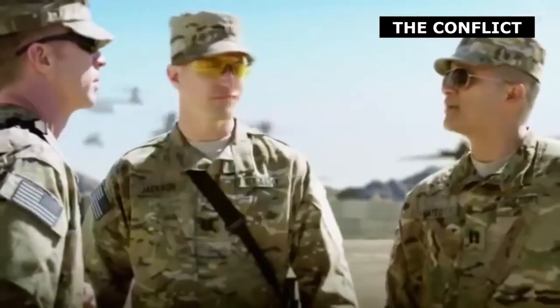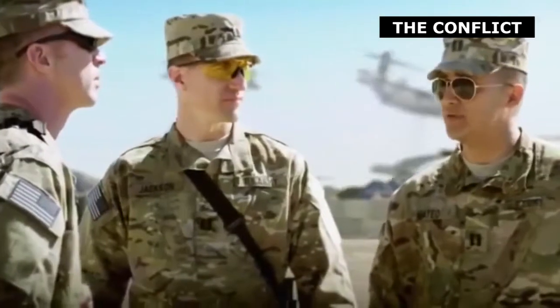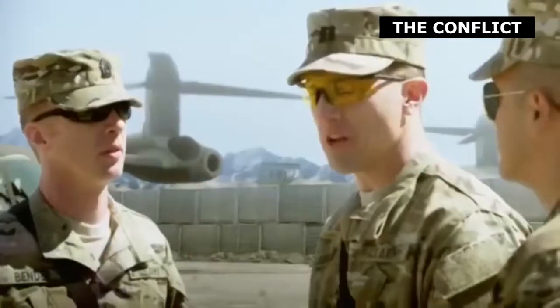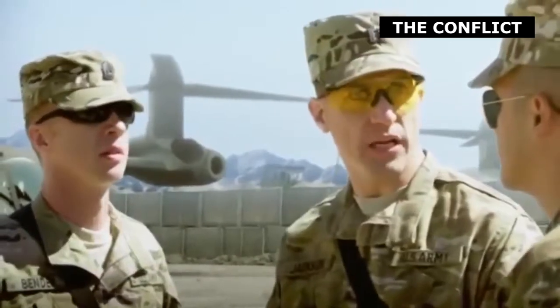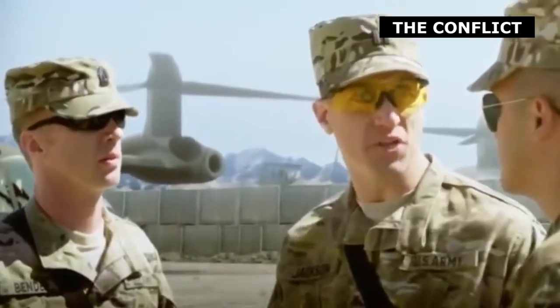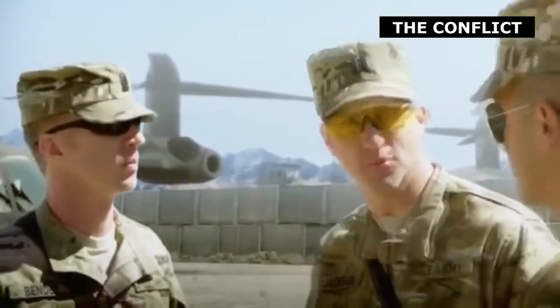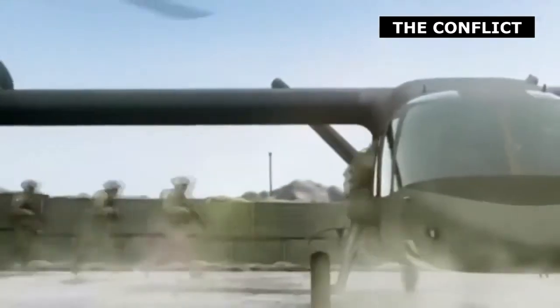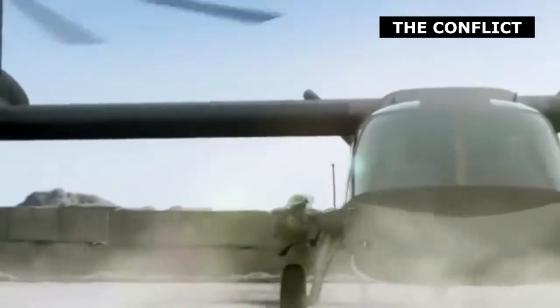Bell intends to build upon and advance existing tilt-rotor technology such as that currently operational in the Bell Boeing V-22 Osprey aircraft. The Osprey continues to perform well in a wide range of missions and has recently been selected by the Navy to perform the carrier onboard delivery, or COD, mission — transporting troops, equipment, and weapons on and off surface ships.